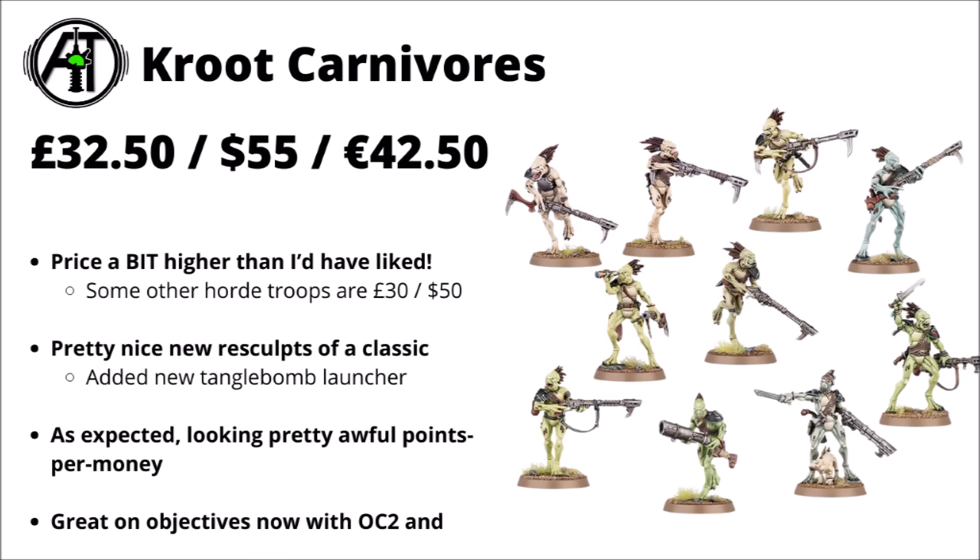For their alien carnivorous mercenaries, we've got the standard Kroot Carnivores. These are going for the same price as the Accursed Cultists from Chaos Space Marines: £32.50, $55, or €42.50 — a bit higher than I might have hoped for. They're nice enough resculpts with slightly sharper details and a Tangle Bomb launcher added. They look to be quite a competitive unit for Tau Empire unless they go up massively in cost — Objective Control 2, Scouting, and a Sticky Objectives-type rule are all nice. However, if they remain at 55 points per squad, that's 1 point per dollar, which is pretty dreadful by 40k standards.